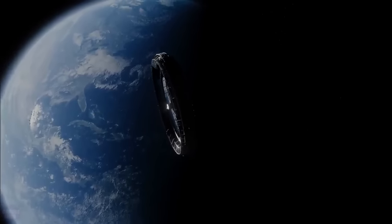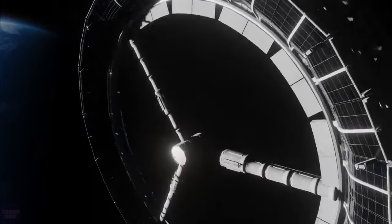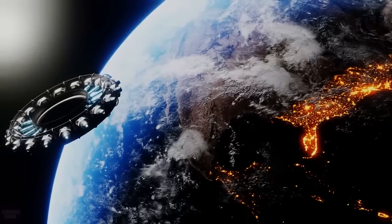Perhaps extraterrestrials are sending signals to Earth. Do you believe in the existence of extraterrestrial life? Share your opinion in the comments.